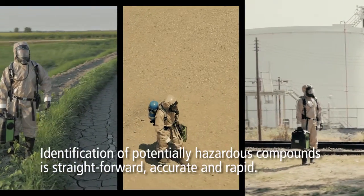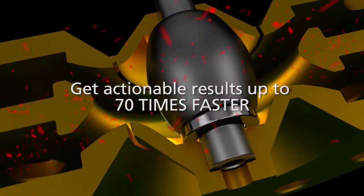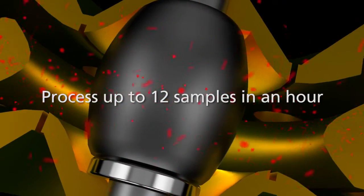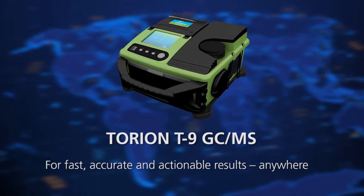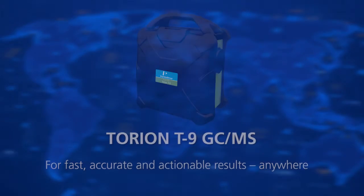Identification of potentially hazardous compounds is straightforward, accurate and rapid. With fast start-up and cycle times, you can get actionable results up to 70 times faster, and you can process up to 12 samples in an hour. Torian T9 GC-MS — for fast, accurate and actionable results. Anywhere.